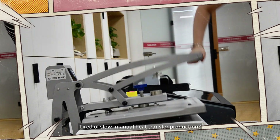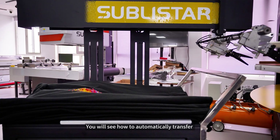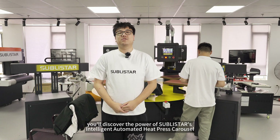Tired of slow, manual heat transfer production? You will see how to automatically transfer up to 5,000 t-shirts in half the time. In this video, you'll discover the power of SublyStar's Intelligent Automated Heat Press Carousel.